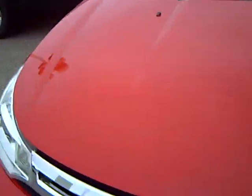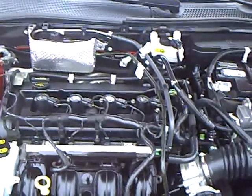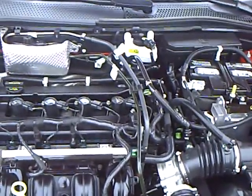Nice tread on the tires. This ZTEC 16-valve four-cylinder engine is actually rated at 35 miles per gallon on the highway — very good, efficient. This has been fully serviced and is ready to go, delivering good performance along with good fuel economy.